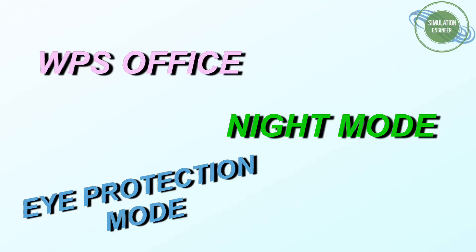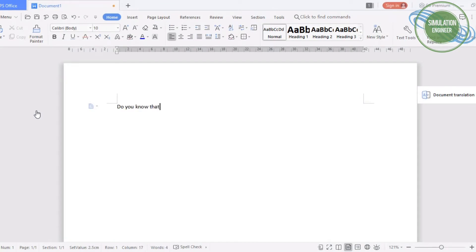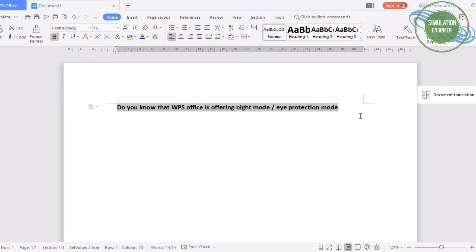Welcome to the channel. Today I will be talking about the night mode, or eye protection mode, in WPS Office. It's a very nice function especially for people who are working for longer durations sitting in front of a computer screen, laptop, or notebook, or even in weak lighting, evenings, or dark areas.